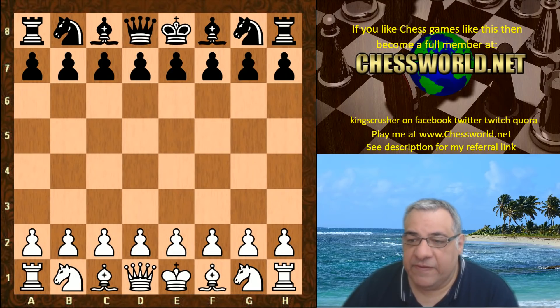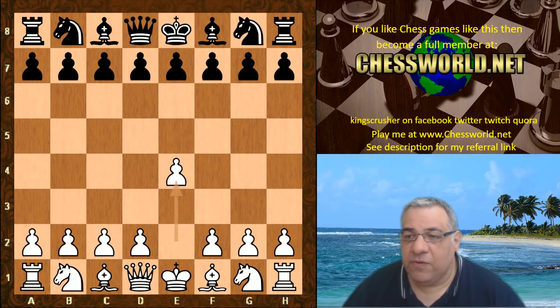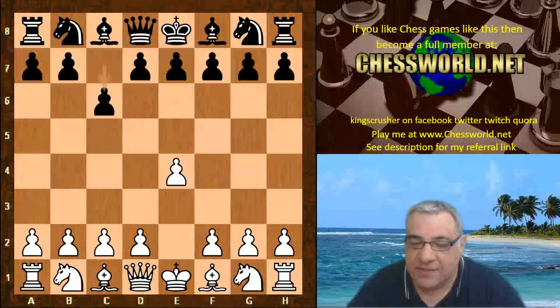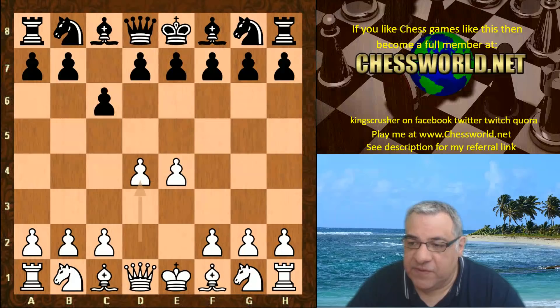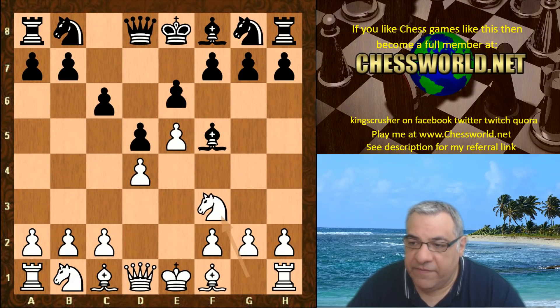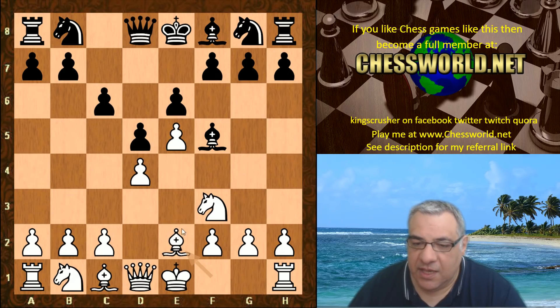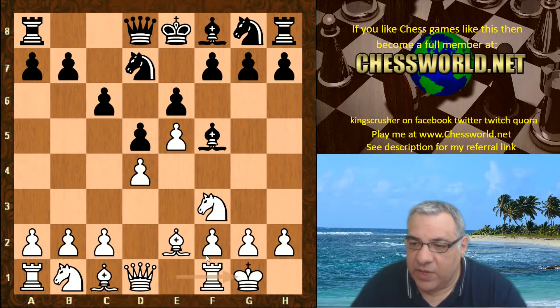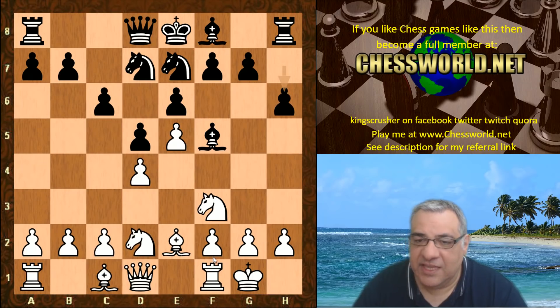It's a 30 minutes with five second increment time control. E4 from Leela and Stockfish plays the Caro-Kann defense. The first few moves are the advanced variation of the Caro-Kann with Be2 - Nigel Short's innovation, called the Short variation. Nd7, white castles, Ne7, Nbd2, h6 and here is the end of the book.